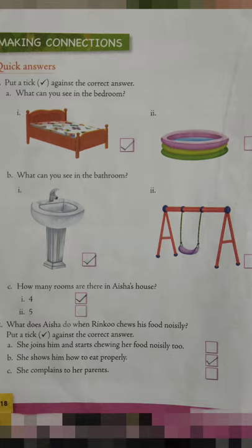B — what can you see in the bathroom? There are two options, children: number 1, there is a picture of a wash basin; number 2, there is a picture of a swing. So the correct answer is number 1, wash basin. Put a tick mark beside number 1. C — how many rooms are there in Aisha's house? Number 1 is 4, number 2 is 5. The correct answer is number 1 — there are 4 rooms: bedroom, bathroom, living room and dining room.